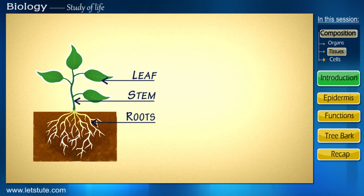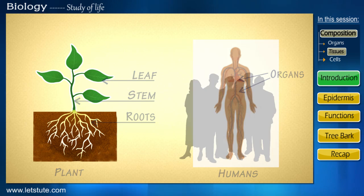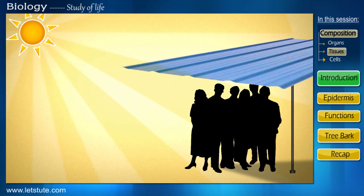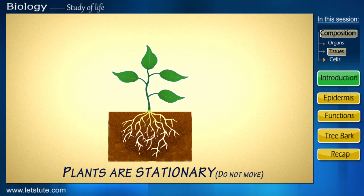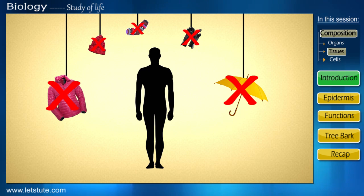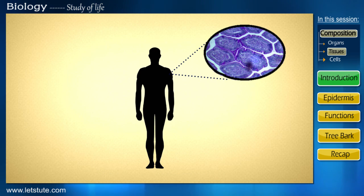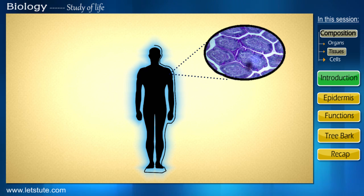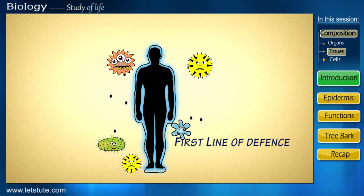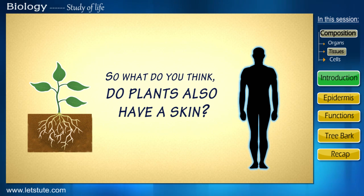If you compare this to us humans, it's like all our organs that make up our entire body. Unlike us humans who can use an umbrella, wear some warm clothes, or walk towards a shadier area, plants are stationary and hence can't do any of that. But even if we didn't have these things, we'd still have our skin to protect us. This we know to be tightly packed cells that line our entire body and acts as the first line of defense against any disease, bacteria or any environmental condition. So, what do you think? Do plants also have a skin?